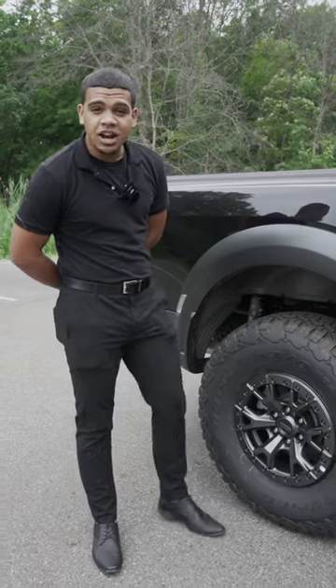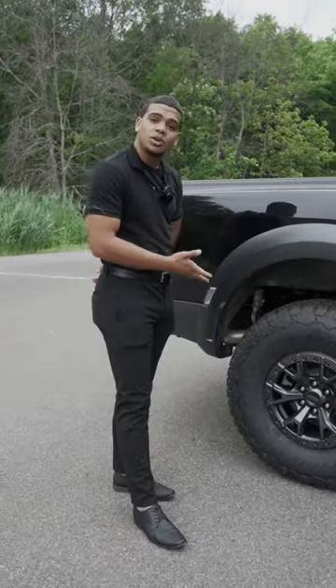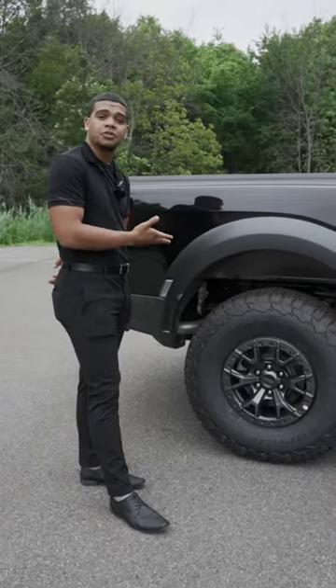The first key feature I find really cool about this vehicle is the 17-inch beadlock wheels, complemented by the five-link rear Fox suspension.